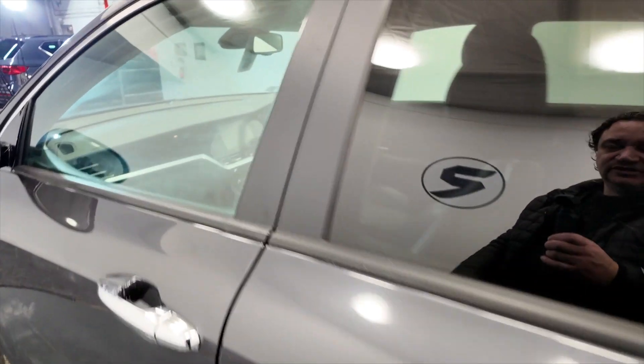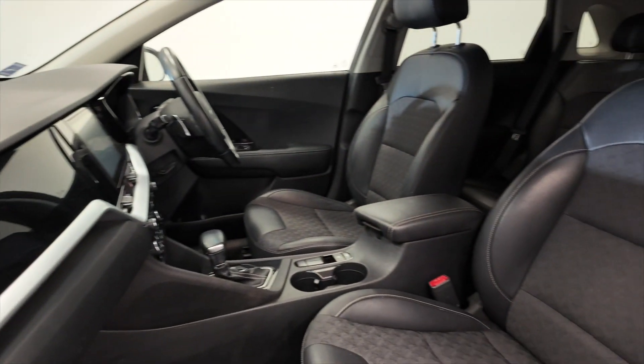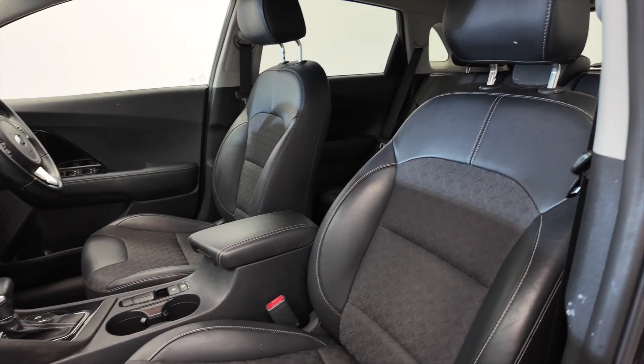Electric windows front and rear. As we move into the front, there's acres of space — really nice, fully adjustable comfortable part lever seats.